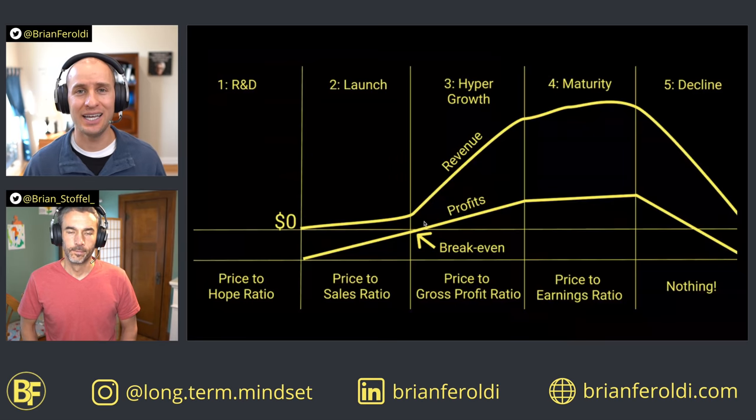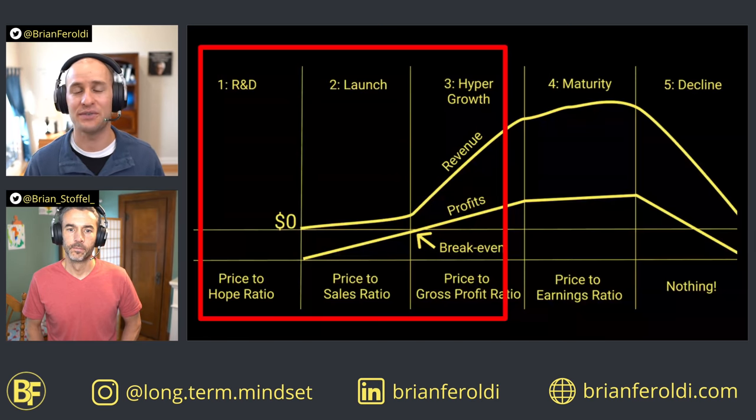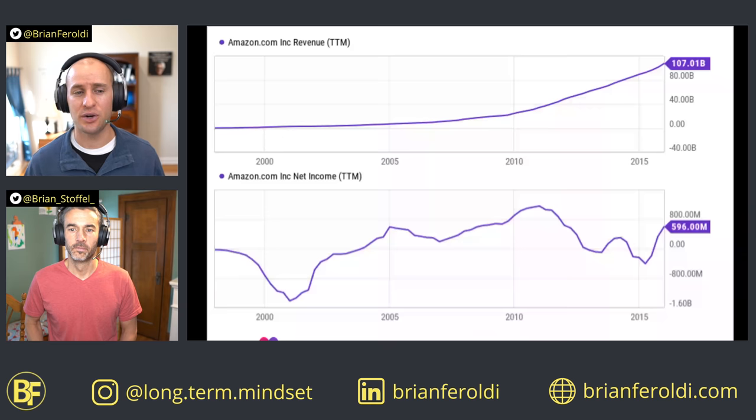Valuation is tricky in general, but it can really trip up an investor if you start to use the price-to-earnings ratio before operating leverage and economies of scale have kicked in. If you're looking at a company in an early stage of its growth, using the PE ratio will often give you a false signal that the company is way too overvalued. To see why, let's look at Amazon's operating results during its remarkable run as a public company.